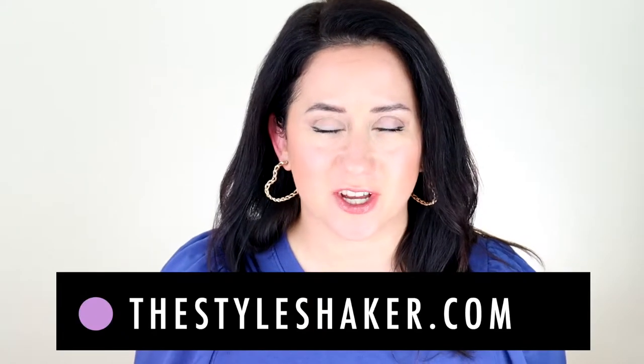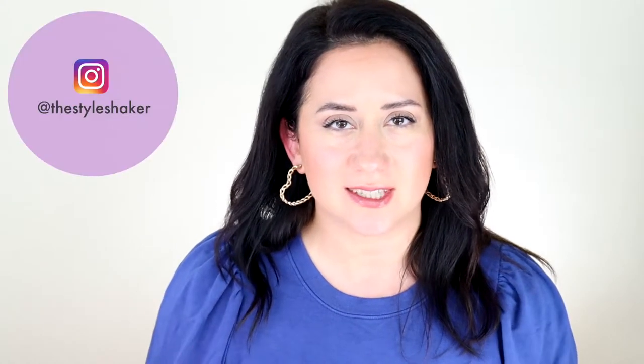Hello, I'm Britt, creator of The Style Shaker, your guide to cleaner, greener beauty, skin care, and beyond. I try products out for you and share my honest reviews so you have a better idea of what to buy and, of course, what potentially not to buy.